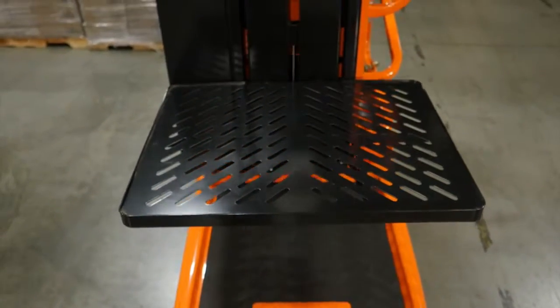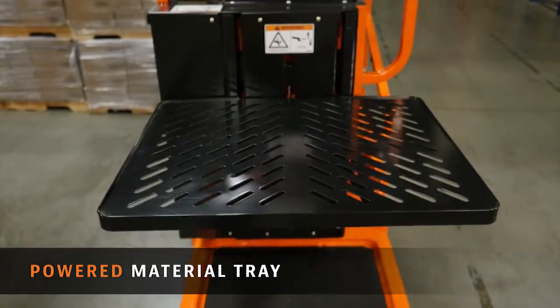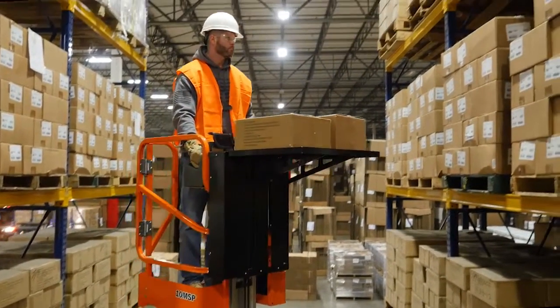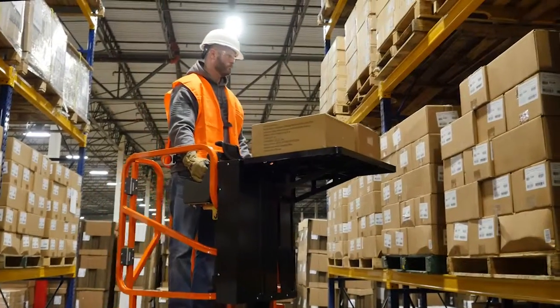Customize the machine to your facility with new platform options like a powered material tray, object sensing pad, remote manual descent, and rubber floor mat.